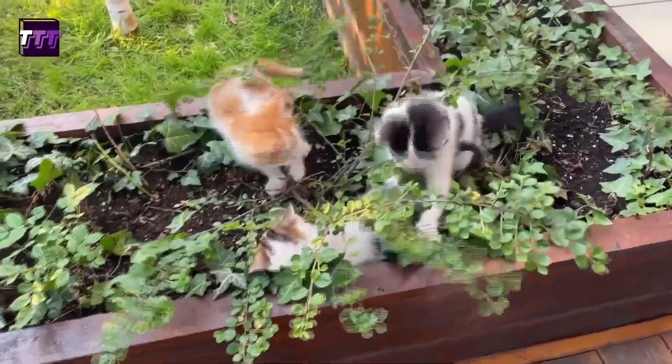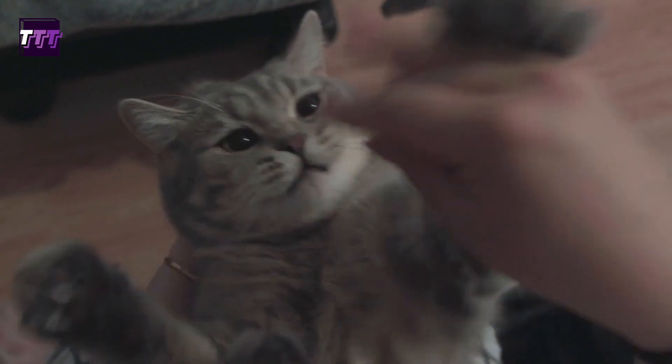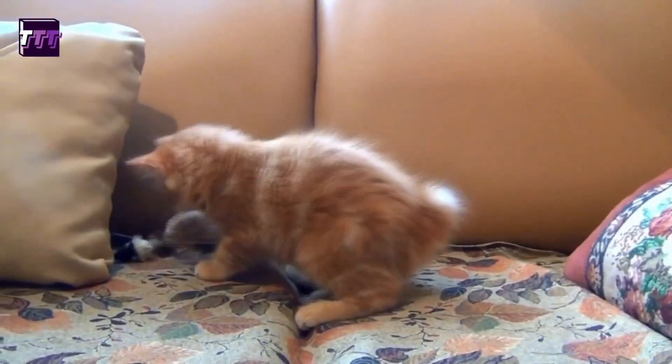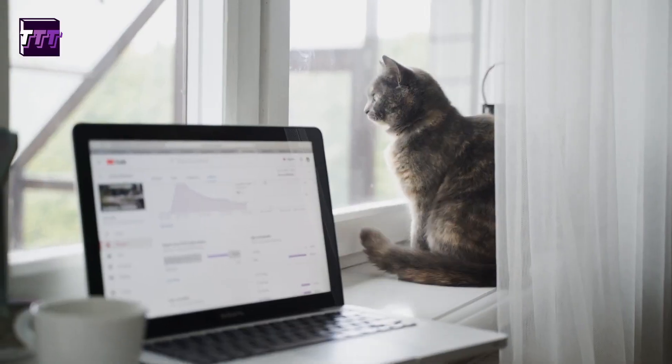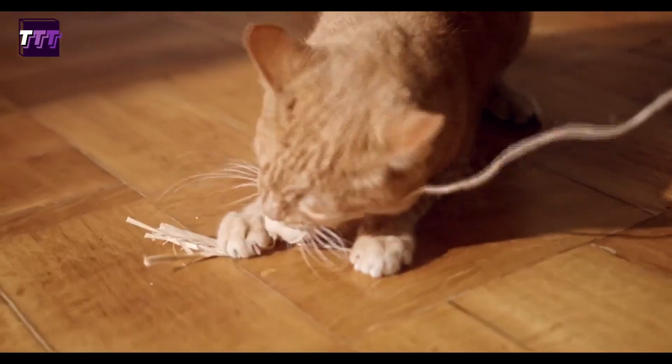They can provide companionship and entertainment for their owners. However, it's important to note that cats still require proper care and attention, including regular feeding, litter box cleaning, and veterinary check-ups. Additionally, some cats may have high energy levels and need plenty of playtime and attention to stay happy and healthy.